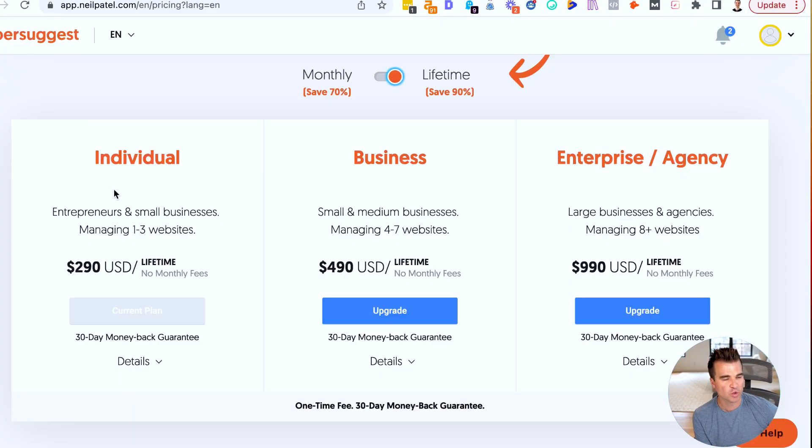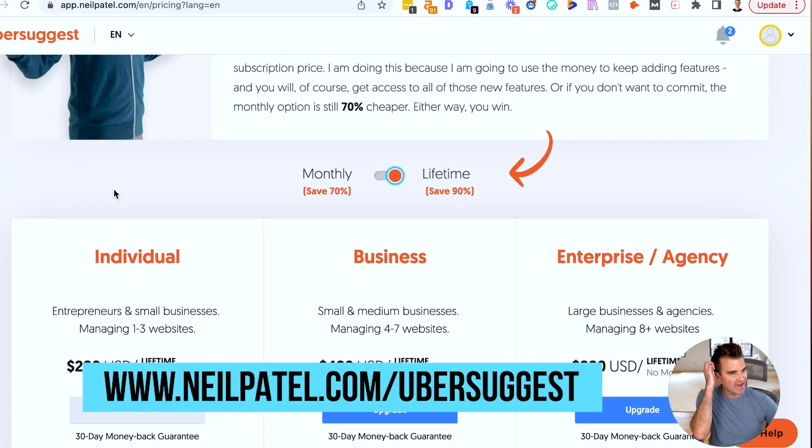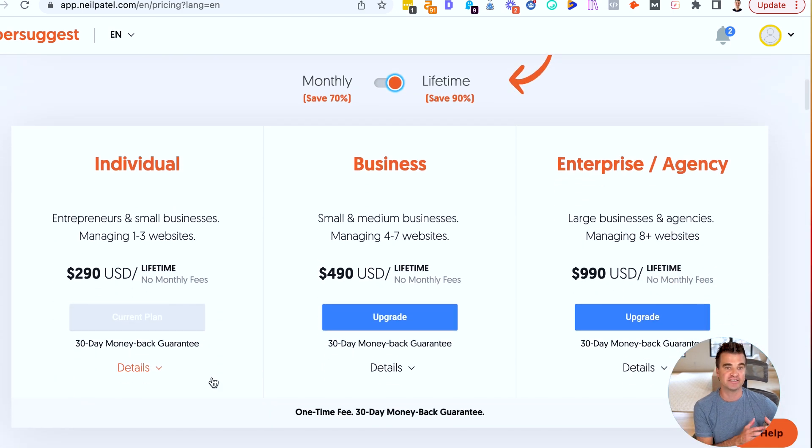So if I had to pick only one tool that I could recommend as a replacement, it would actually be Ubersuggest. I don't love a lot of the things that this guy's doing with his site and with the tool — kind of the marketing behind it — but the tool itself is actually pretty good and it's very reasonably priced.